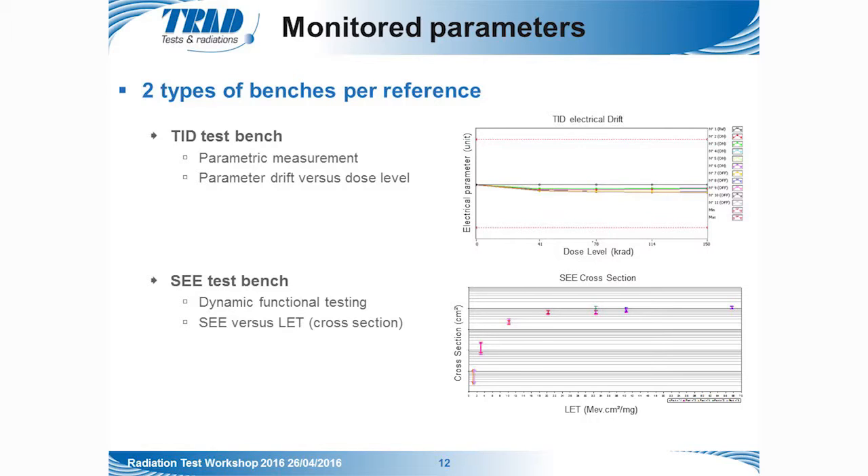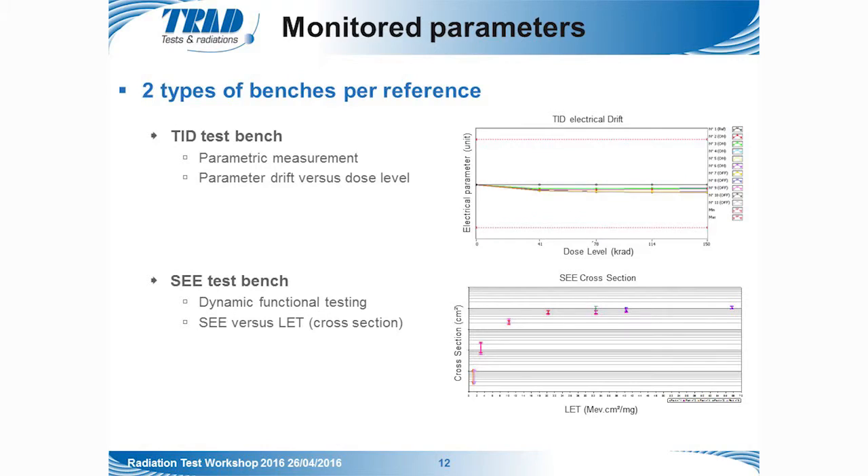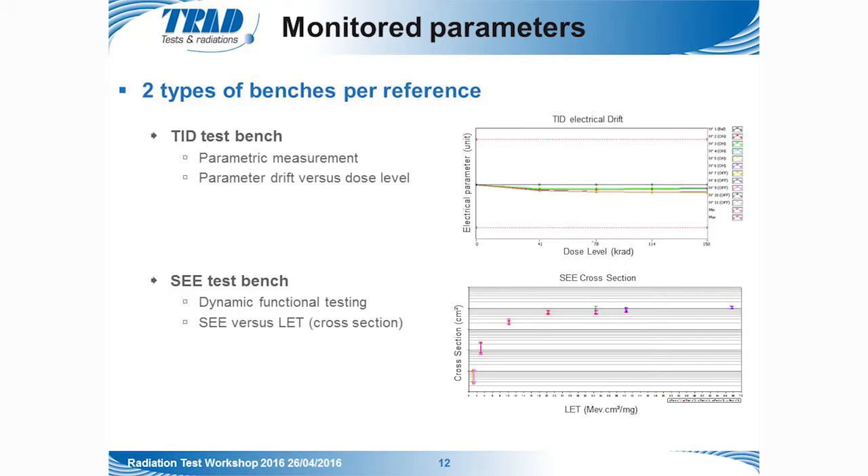To monitor parameter drift, we used two types of test benches per reference. The first is the TID test bench, which measures electrical parameters of the parts and plots them versus the total ionizing dose level to observe drift. The second is the SEE test bench, on which dynamic functional testing is performed to observe single event effects — counting all events and then plotting the SEE rate versus the ion LET to derive the cross-section.